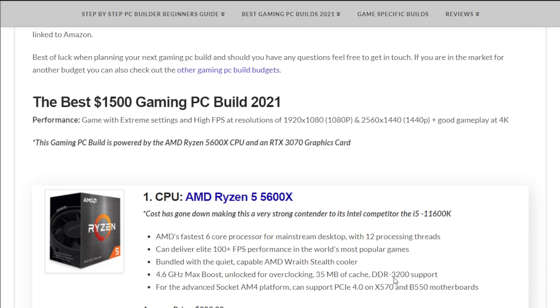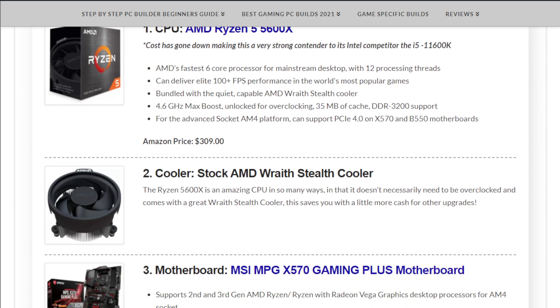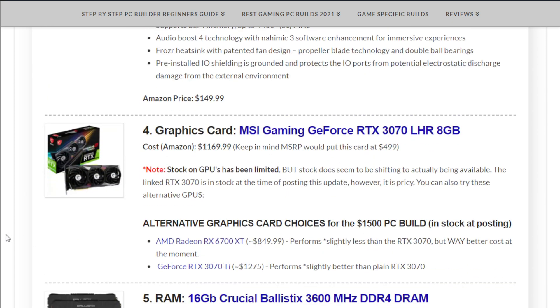Starting with the CPU, we have the AMD Ryzen 5 5600X at $309 at the moment at the beginning of the month. The cooler included is the stock AMD Wraith Stealth cooler, but you do have the option to upgrade that, and we'll get into that in the hardware alternatives mentioned below.